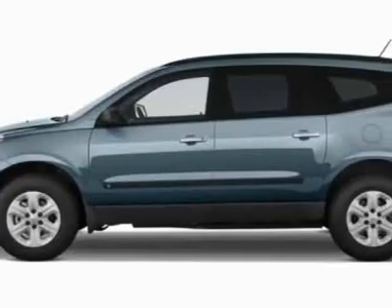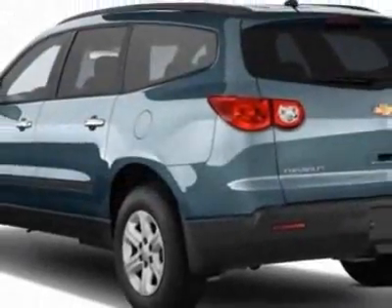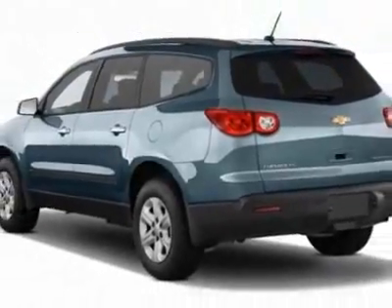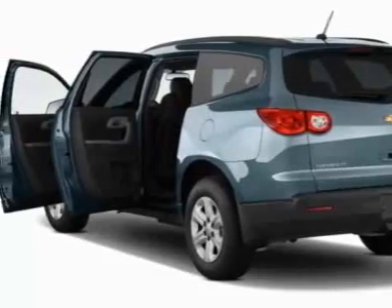This vehicle gets 17 miles per gallon in the city and 24 on the highway. This Traverse boasts a 3.6-liter engine and has a 6-speed automatic transmission.